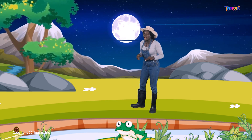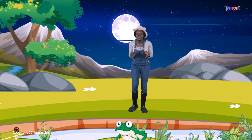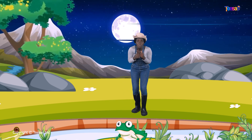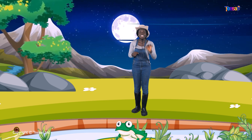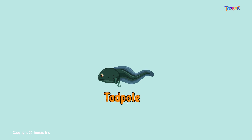Frogs are found throughout the world, except in very cold places like Antarctica. Have you seen a tadpole before, science friends? Do you know that it is a baby frog?